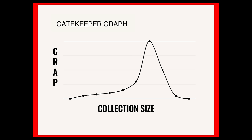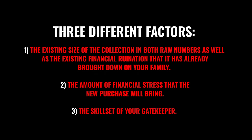You will receive different amounts of crap — different levels — thereby changing your crap curve depending upon the strength and stats of your opposing gatekeeper. This is most commonly understood as being composed of three factors: number one, the existing size of the collection in both raw numbers and the existing financial ruination it has already brought down on your family; number two, the amount of financial stress the new purchase will bring; and number three, the skill set of your gatekeeper.